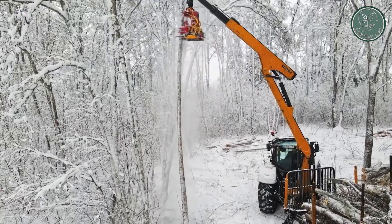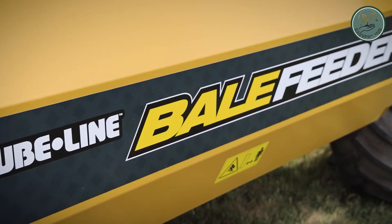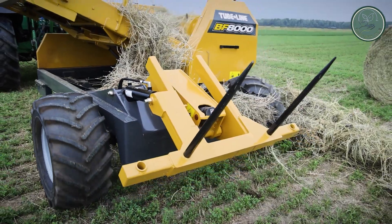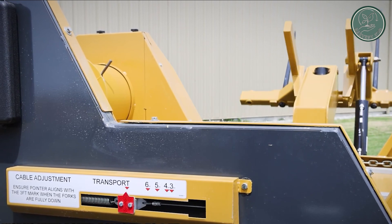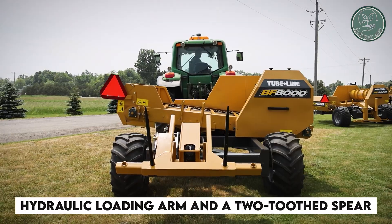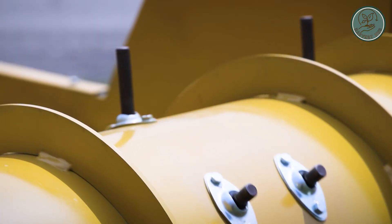Join us as we unveil 15 massive marvels of modern agriculture, each more remarkable than the last. Let's first take a look at the BF8000 Bale Processor. This machine is specially designed to handle round bales up to 2 meters wide and weighing over a ton. It comes with a hydraulic loading arm and a two-toothed spear to lift and position the bales onto its table.